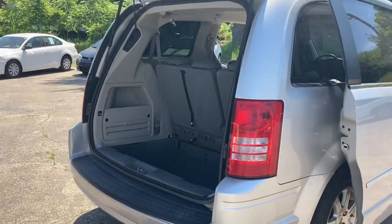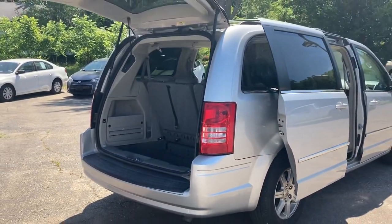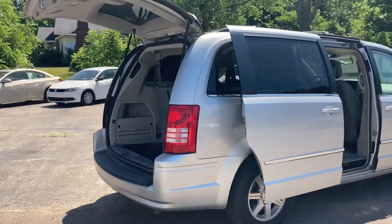I love minivans. They get great gas mileage compared to a lot of the bigger SUVs out there — about 25 miles per gallon on the highway. So this is awesome.